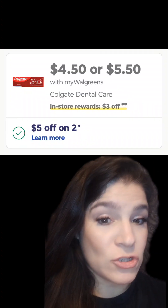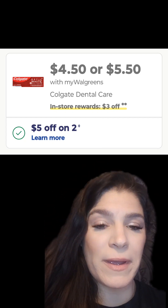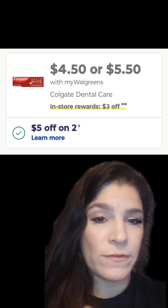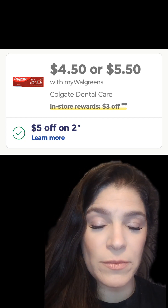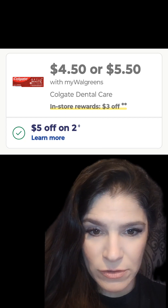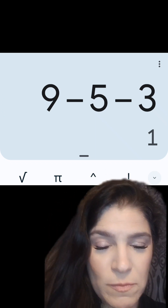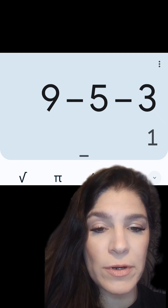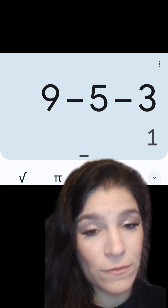We have Colgate on promotion again this week. This is an in-store deal only and you can use Walgreens Cash to pay. They are on sale $4.50 to $5.50, and when you buy two, you get back a $3 register reward. We have a $5 off two digital coupon in the Walgreens app. If you got two priced at $4.50, that's $9, minus the $5 digital coupon, minus the $3 register reward for buying two — a net cost for two of just $1, or $0.50 each.